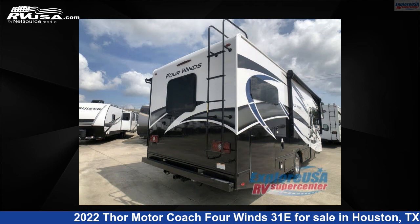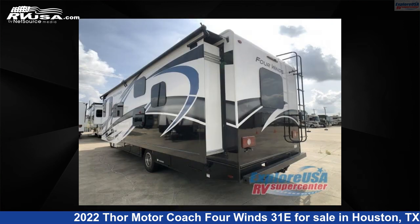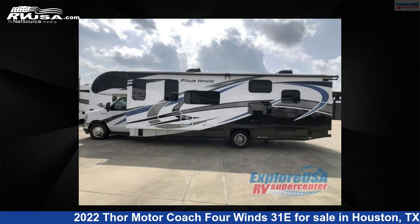The floor plan layout of this Class C features bunk-over cab, bunkhouse, outdoor entertainment, and rear bedroom. This 2022 Thor Motor Coach 4 Wins 31E is built on a Ford E-Series chassis.